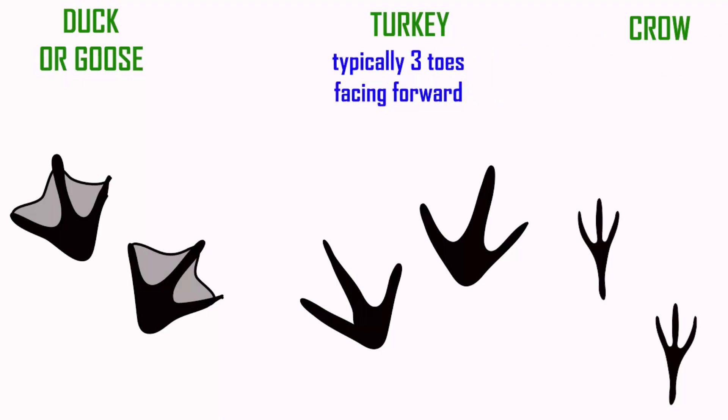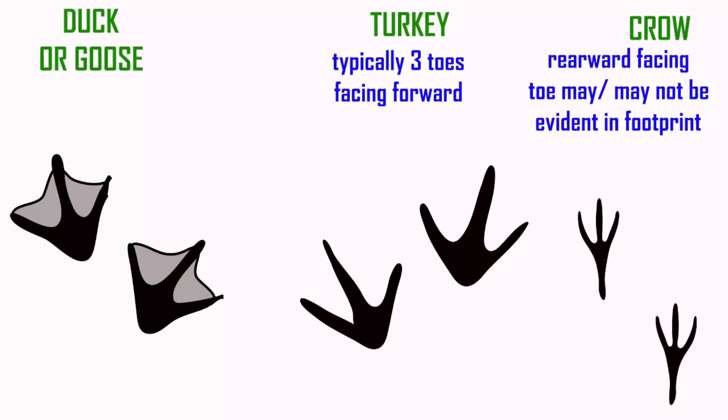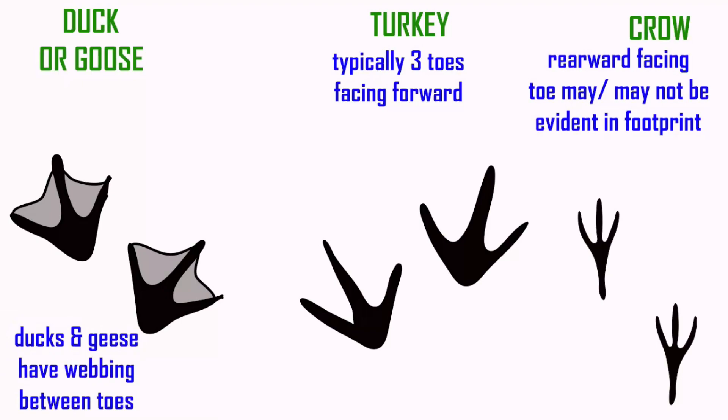Most bird footprints that you might encounter have three toes pointing forward, which allows you to identify it as a bird since no mammal in our area has this. The hindward toe may not be visible in a footprint depending on its position on the leg — in turkeys it tends not to be visible, while in crows it is. Other features such as the webbing between toes would make a duck or a goose print identifiable.